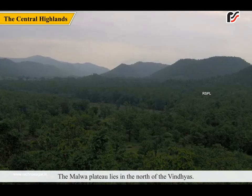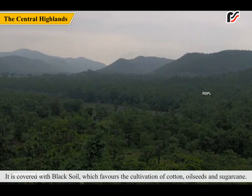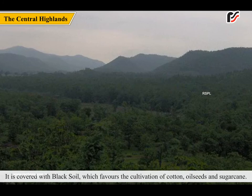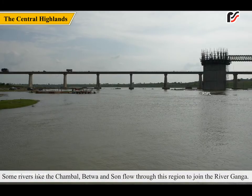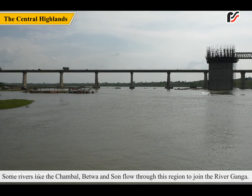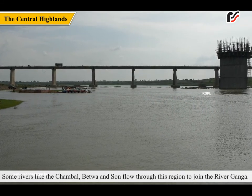The Malwa Plateau lies in the north of the Vindhyas. It is covered with black soil, which favors the cultivation of cotton, oil seeds, and sugarcane. Some rivers like the Chambal, Betwa, and Son flow through this region to join the river Ganga.